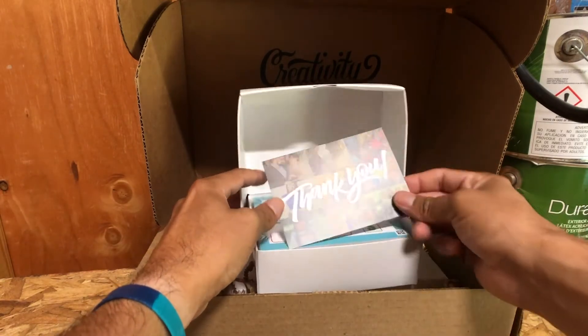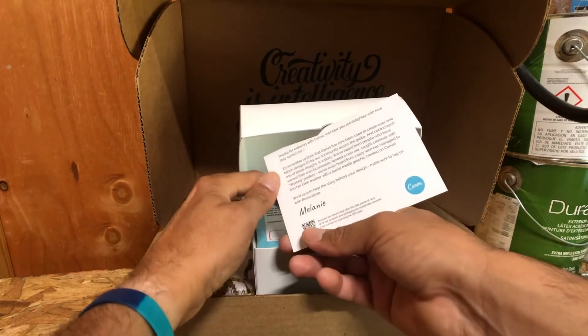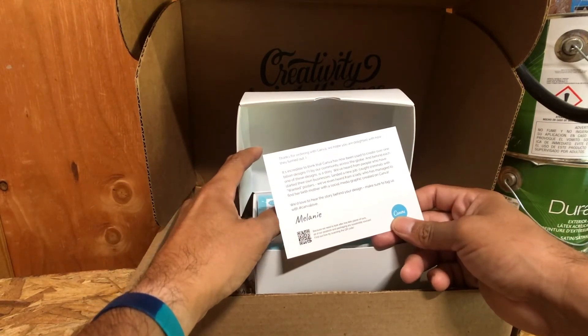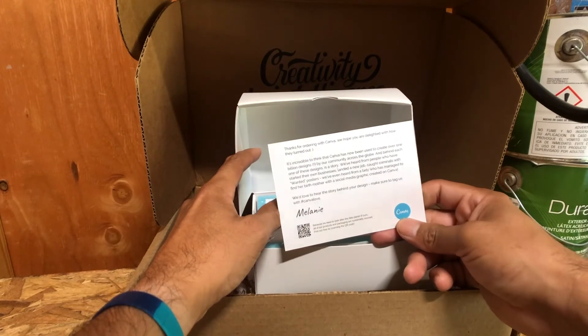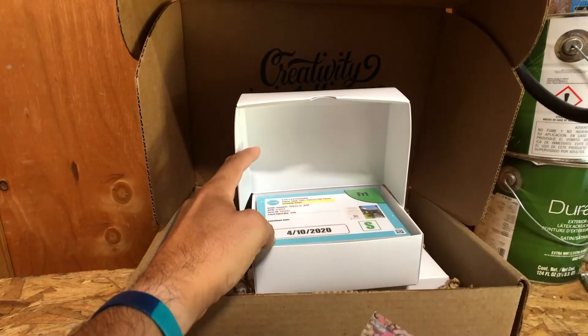A thank-you card — that's pretty cool, really cool to receive a thank-you card with your order. They give you a little story and some other ways to get resources and more information. Nonetheless, it's just a nice little touch before we even get to the actual cards.